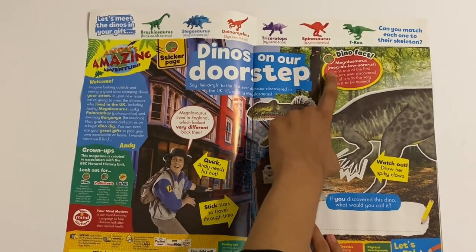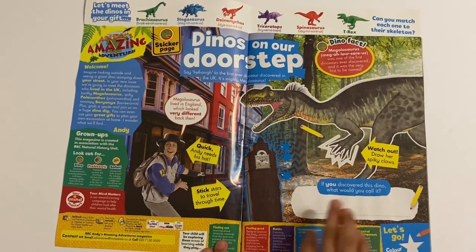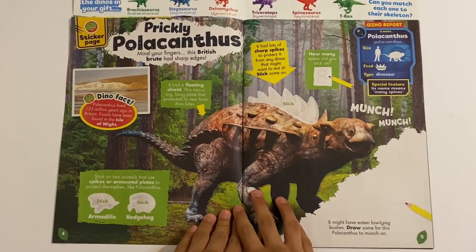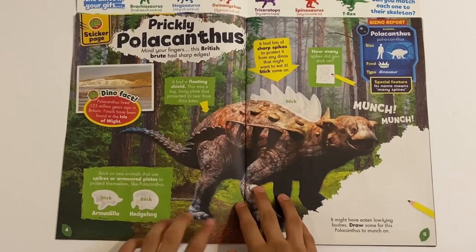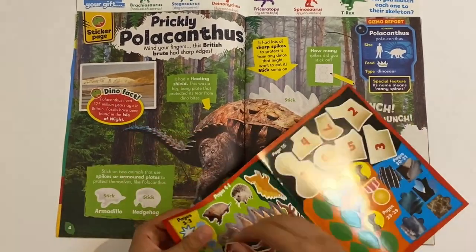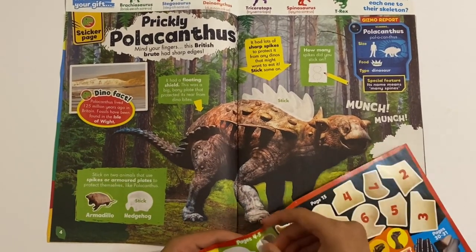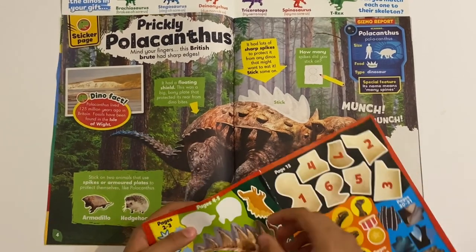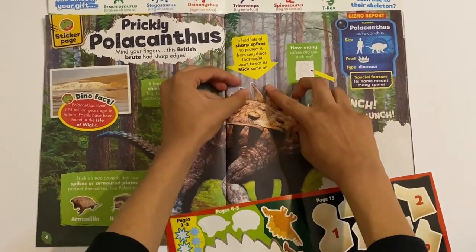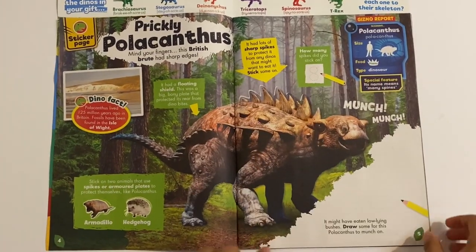And this dinosaur here is called the Megalosaurus. So the Megalosaurus has got - watch out - draw her spiky claws, and then you can discover what it's called. Prickly Polarcanthus! So it's like a spiky dinosaur with a floating shield. Got two more animals there. It will show you a dino fact about it as well. Then we can stick on its spikes - it's got eight spikes on it. Then you can also draw its food here in the bushes.